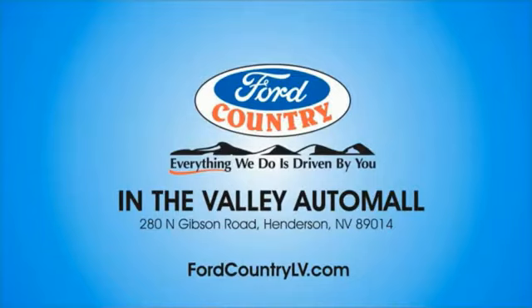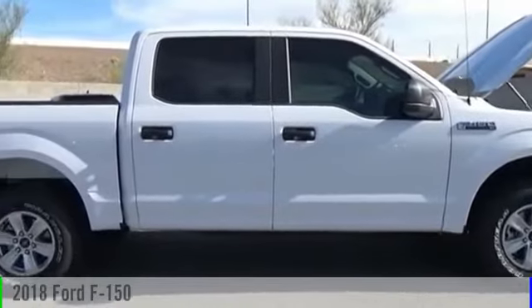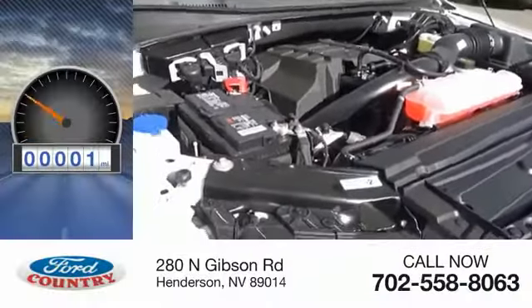Visit Ford Country in the Valley Auto Mall today. The 2018 F-150. This vehicle is powered by a four-wheel drive, six-cylinder, 2.7-liter engine. This vehicle has less than 100 miles.